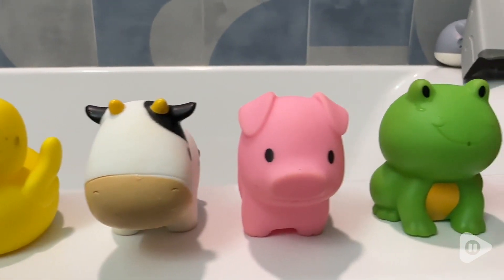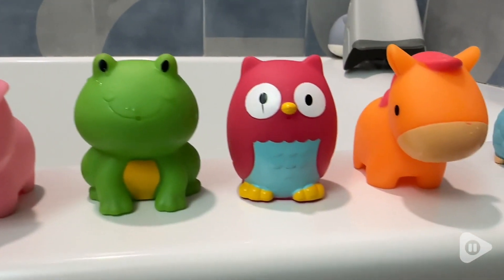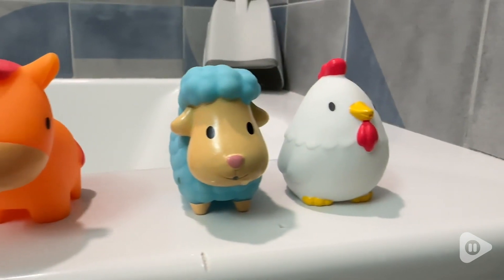I love that in the bath we can talk about the different animals and the sounds that they make, the colors. It's a great way to keep your little one entertained in the bath.